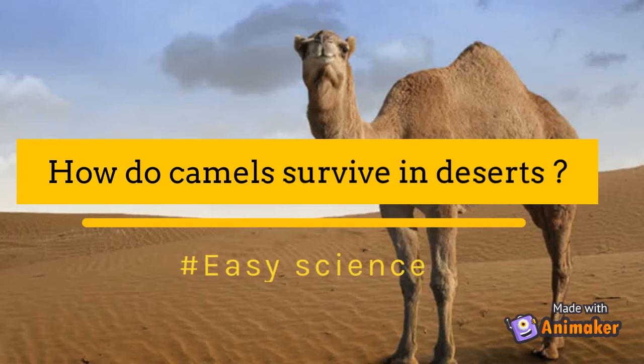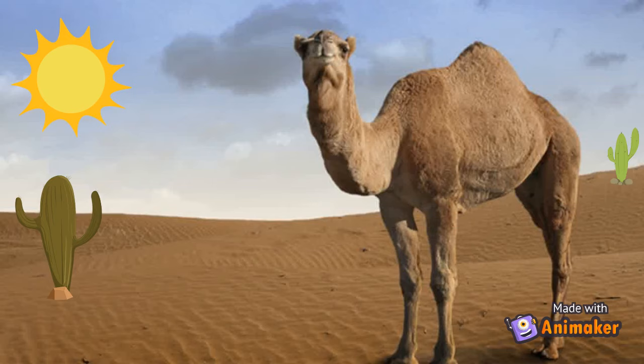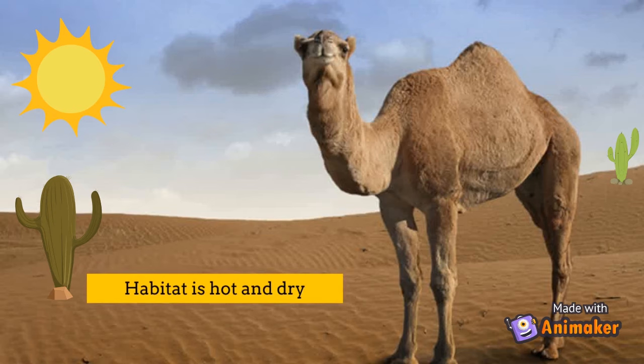How do camels survive in deserts? By Easy Science. We all know that camels live in deserts where it is hot and dry, but how do camels survive in such harsh conditions? The answer is camels have adapted and found multiple ways to help them survive in deserts.